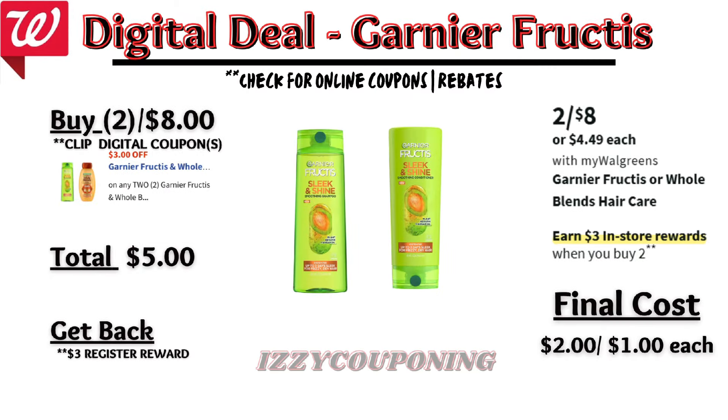Under hair care, Garnier Fructis or Herbal Essences will be on sale next week at two for eight dollars, with a promotion: buy two, get a three dollar registry award. We currently have a three-dollars-off digital coupon if you haven't used it already. If you pick up two Garnier Fructis, the total is eight dollars. After the digital coupon applies, you'll pay five dollars out of pocket but get back a three dollar registry award — final cost two dollars or one dollar each.